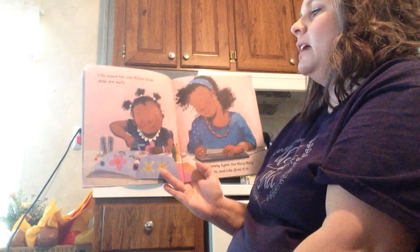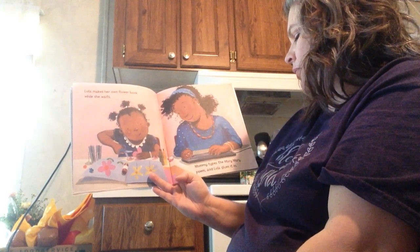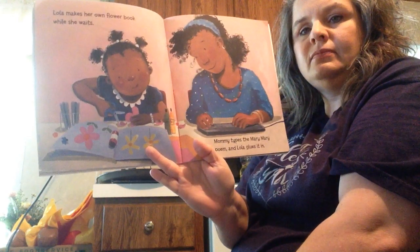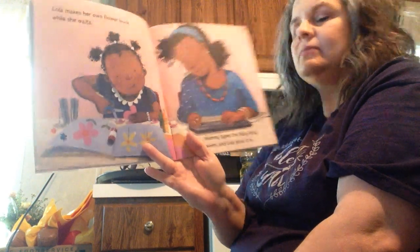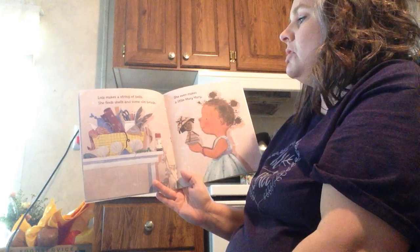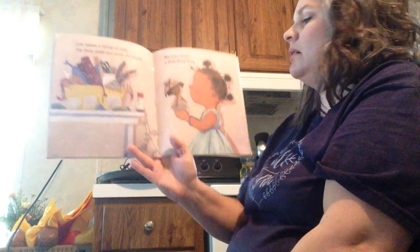Lola makes her own flower book while she waits. Mommy types the Mary Mary poem, and Lola glues it in. Lola makes a string of bells. She finds shells and some old beads. She even makes a little Mary Mary.